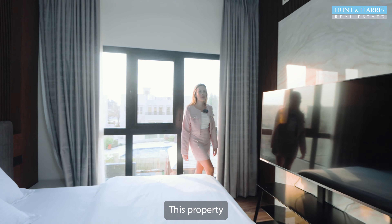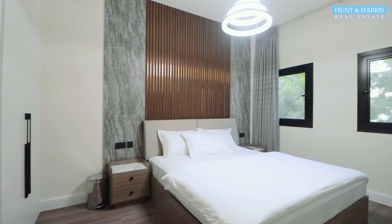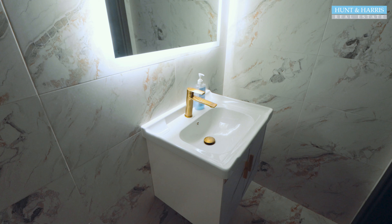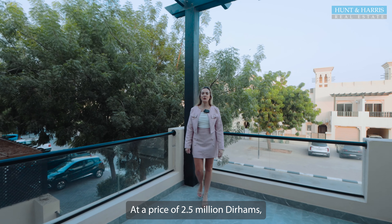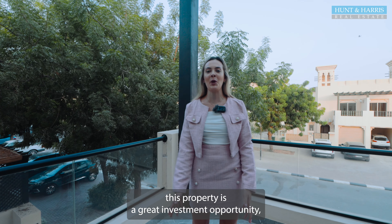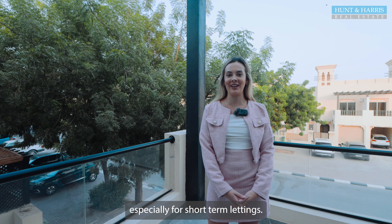This property was converted from three bedrooms to four bedrooms. At a price of 2.5 million dirhams, this property is a great investment opportunity, especially for short-term lettings.